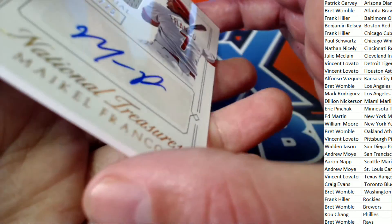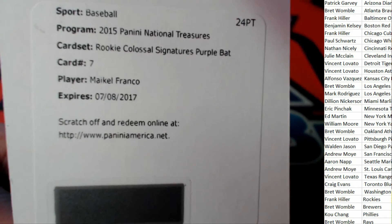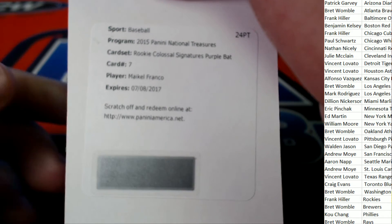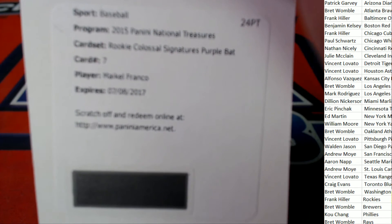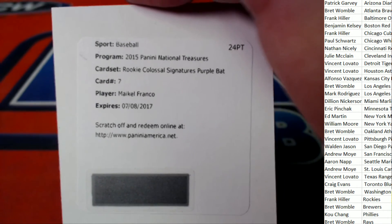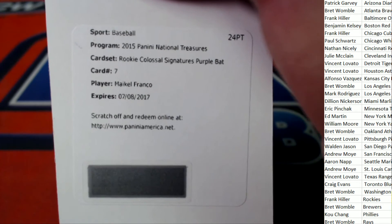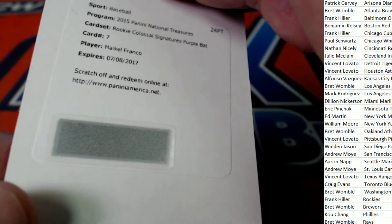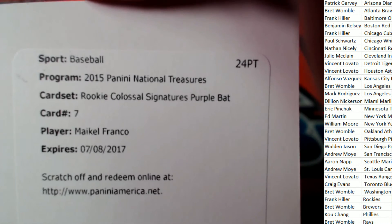That is a great pull right there. Now it looks like we have a redemption — oh, a purple bat! Oh my gosh, big hit boulevard! A purple bat — Franco rookie colossal sig purple bat. Franco! Oh my gosh, that is for the Philadelphia Phillies owner KC, or CK. He doesn't care how you say it, it's CK13. My goodness, that's a monster — you can see right here, a purple bat.